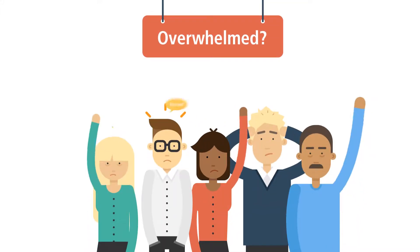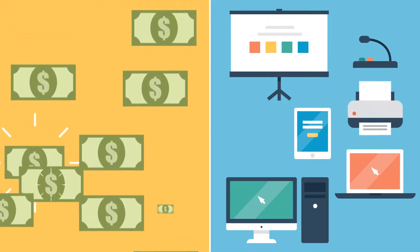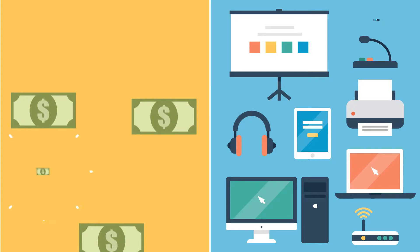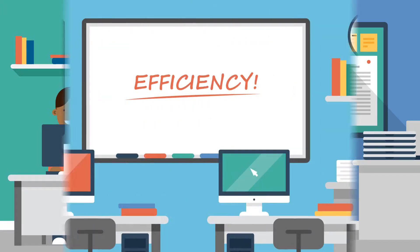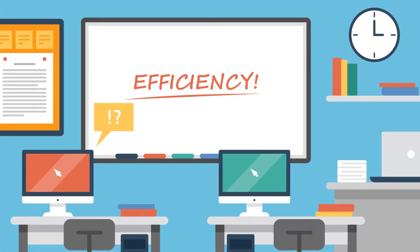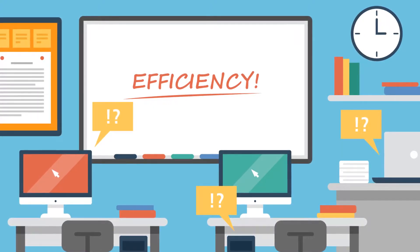School administrators are overwhelmed. With more assets in schools than ever before, districts are strained by shrinking budgets and increasing demands. Ensuring your students, teachers, and staff have the tools they need to be successful is critical. And without the right technology, classrooms are struggling to remain efficient, ultimately putting education and instruction at risk.